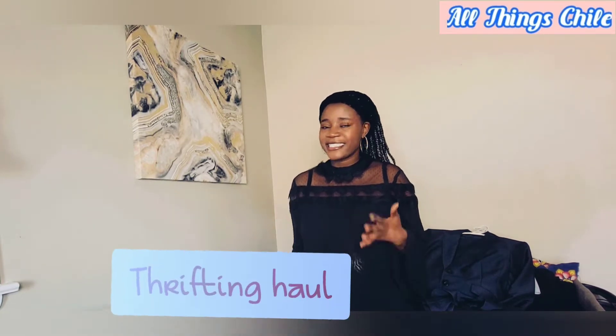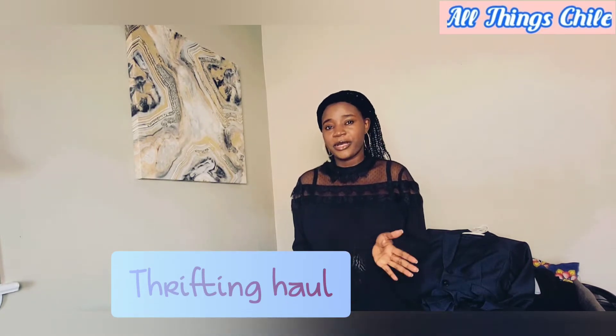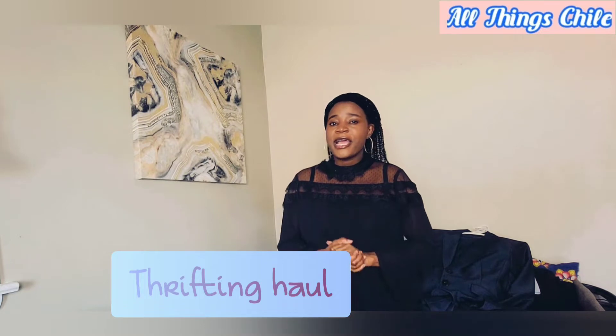Hello everybody and welcome to my channel, thank you so much for coming. If you're here for the very first time, thank you so much — if you like what I do, please don't forget to subscribe. In today's video I just want to go through the whole thrifting haul I did some days ago, I know you guys are anxious to see just what I got.